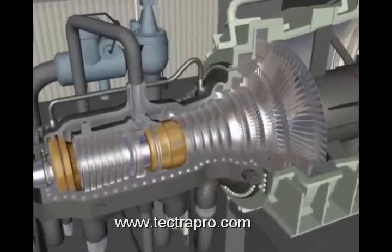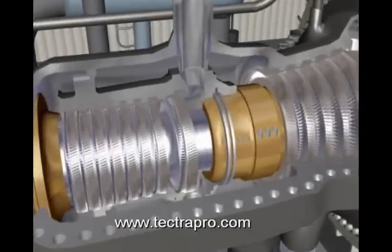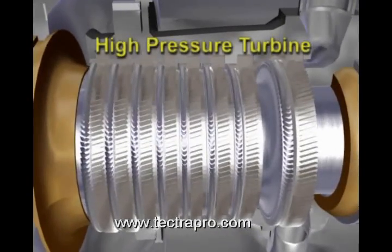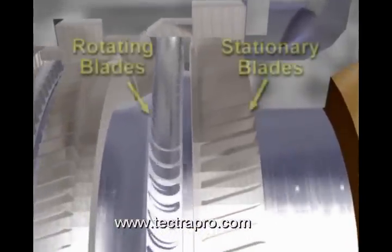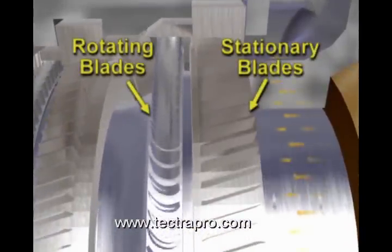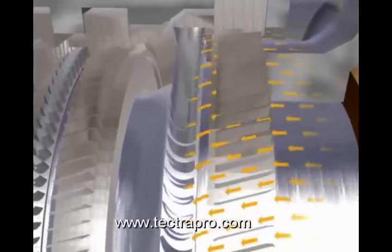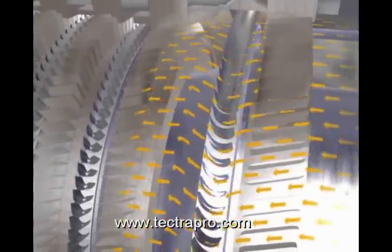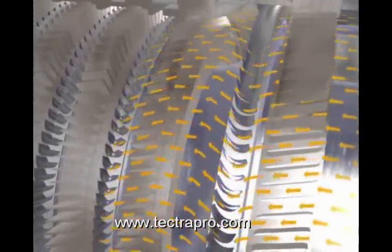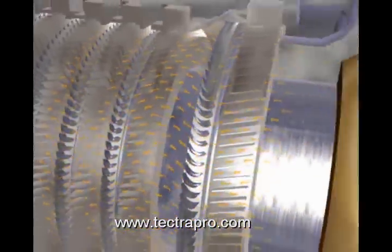The 17 turbine stages are divided into three sections. There are eight stages in the high-pressure section. A stage is comprised of one set of rotating blades and one set of stationary blades. Steam striking the blades of the moving part of the turbine — the rotor blades — causes rotation of the turbine shaft. Steam leaving the moving blades is redirected by the stationary, or diaphragm blades, in such a way as to approach the next set of rotor blades at the proper angle.